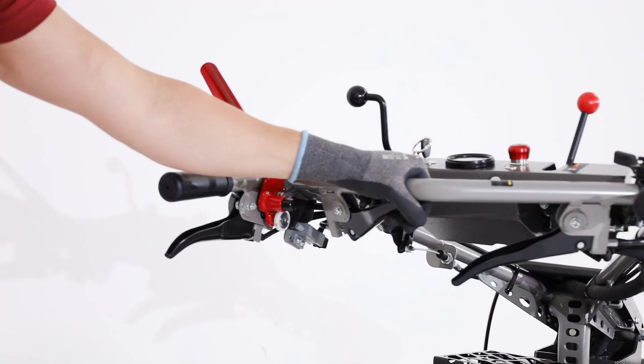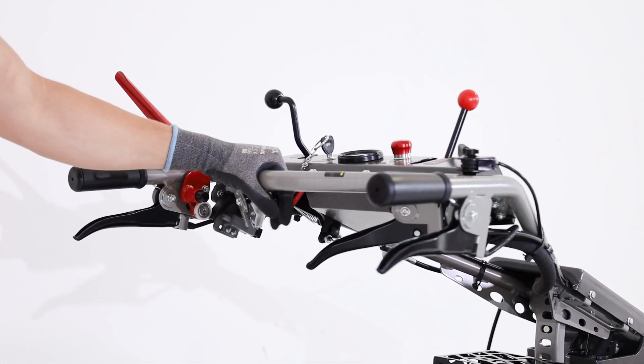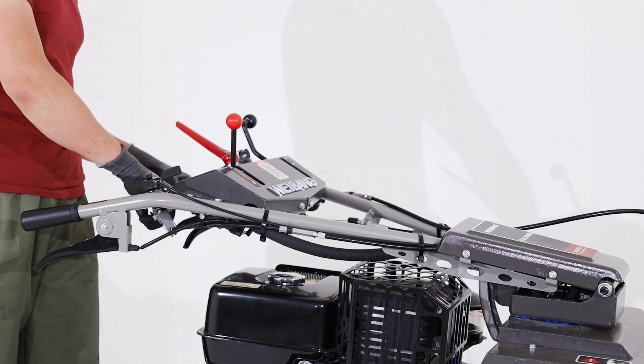The CVT transmission offers greater versatility and control during use, always ensuring an optimal result.